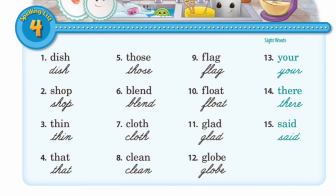Number nine, flag. F-L-A-G, flag. Number ten, float. F-L-O-A-T, float. Number eleven, glad. G-L-A-D, glad.